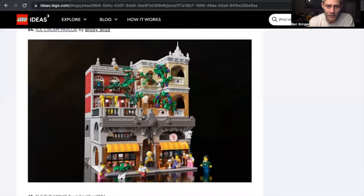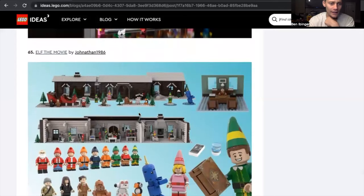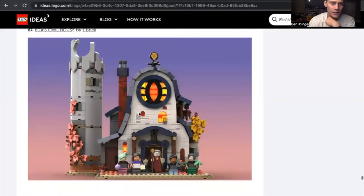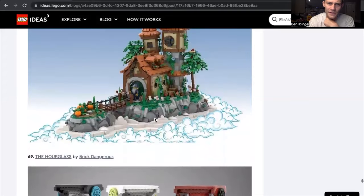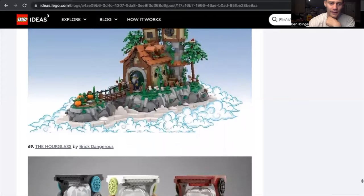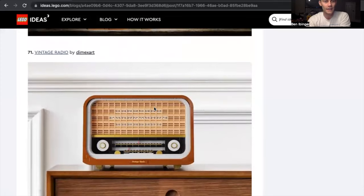Ice Cream Parlor by Bricky Brick again — these are beautiful; I'd love to pick up any of the sets he made. Elf the movie, Brooklyn Nine-Nine, and Parks and Rec — I'd pick up all those. Double Helix coasters, Edith's Owl's House, Wizard's Hut by JK Brick — another kind of medieval set; very cool. Hourglasses by Brick Dangerous, Small Shrimp Boat, and our last one: the Vintage Radio by DimeX Art.